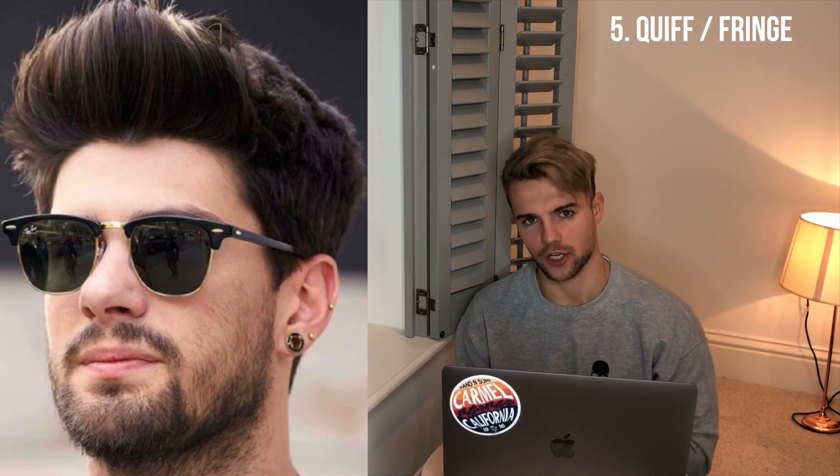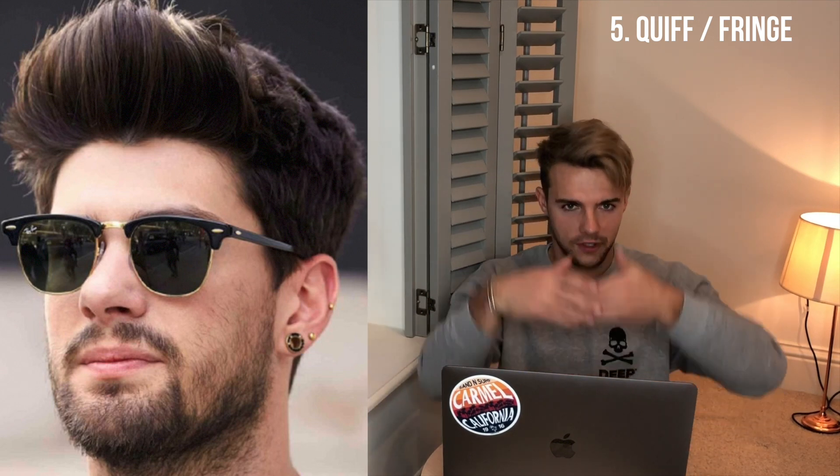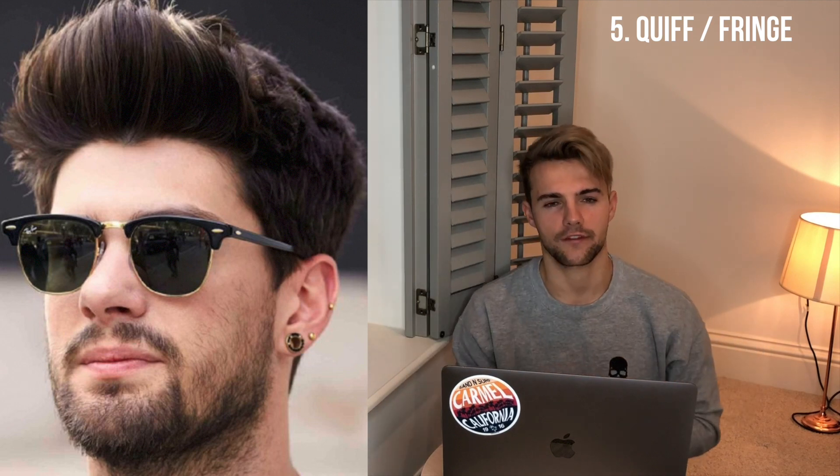Number four is a pompadour — a classic cut that everybody gets in this day and age. Number five is a quiff or fringe up. You'll see in the pictures how that's different to a pompadour: a pompadour is more slicked back and a bit longer, whereas a fringe or quiff can be quite short and more straight up. Then you have a side part, where you get almost like a line cut into your hair to really separate and exaggerate the parting.